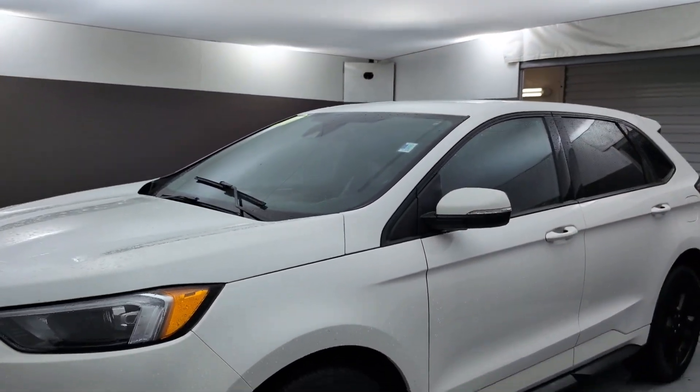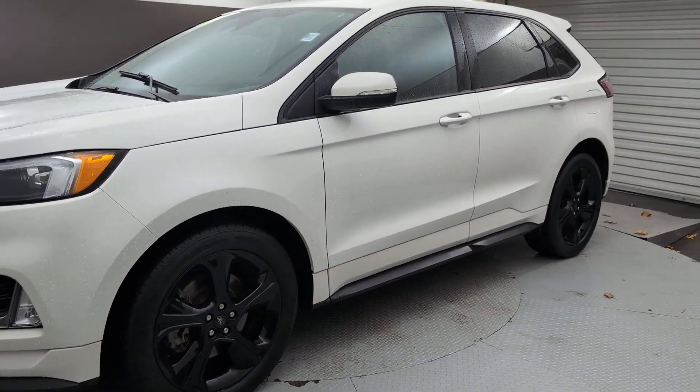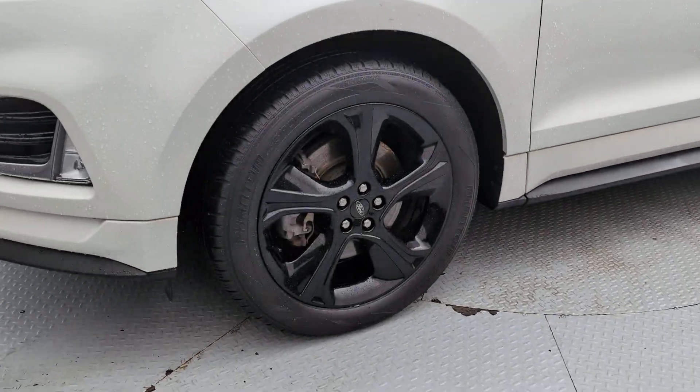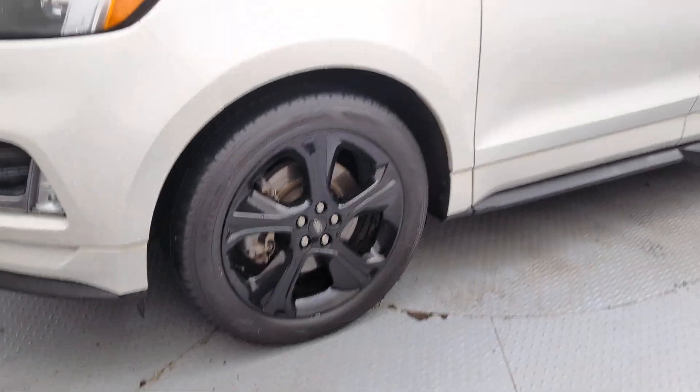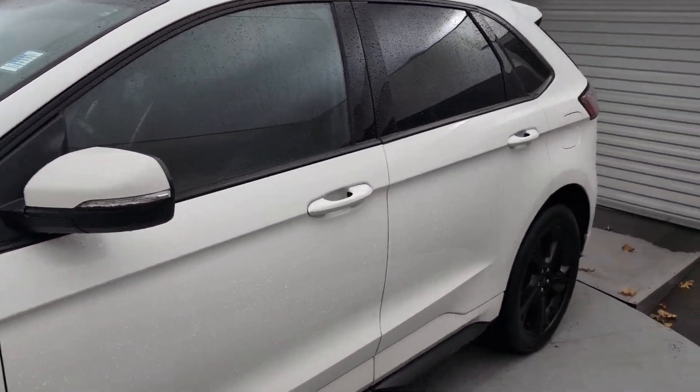So let's check it out for you. It's got plenty of sporty styling for you — blacked out wheels. This is just a great looking vehicle. Let's go ahead and check out this interior.